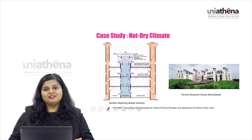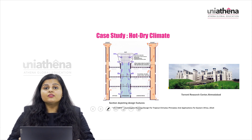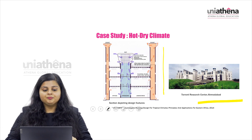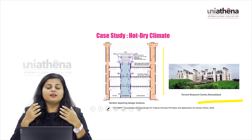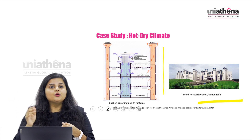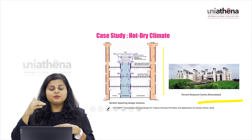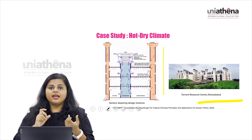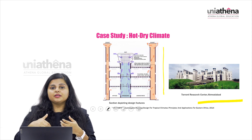The third case study is for a hot, dry climate — the Torrent Research Centre in Ahmedabad, India. You can see the picture and the features listed on the left-hand side. The building has numerous shafts emerging from it, which are used for ventilation. Through the stack effect, hot air is removed from the building and cool air is drawn into the user spaces between the main shafts and the occupied spaces below, creating constant air circulation. Solar chimneys transport the air from the building to the outdoors.